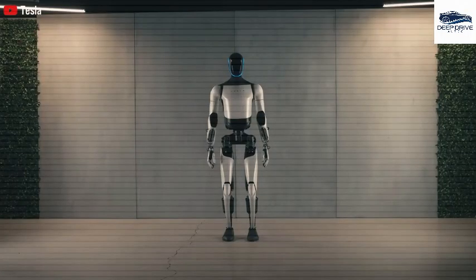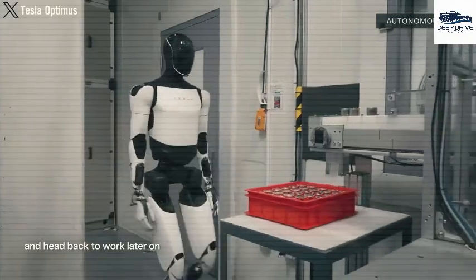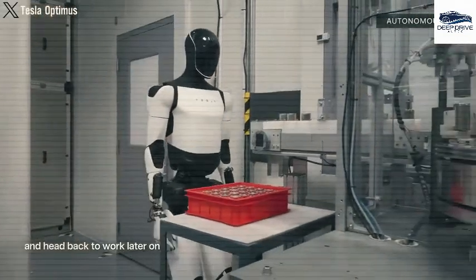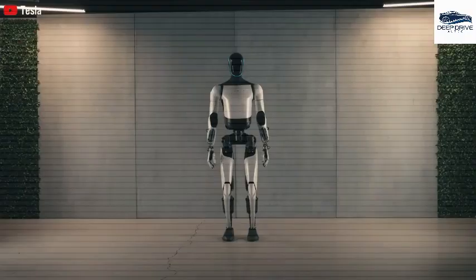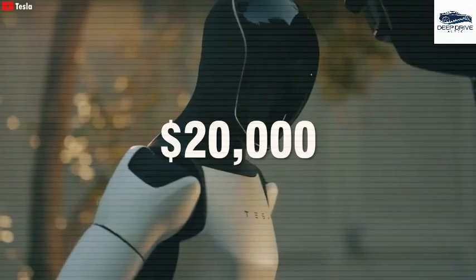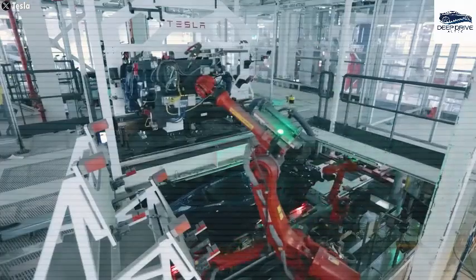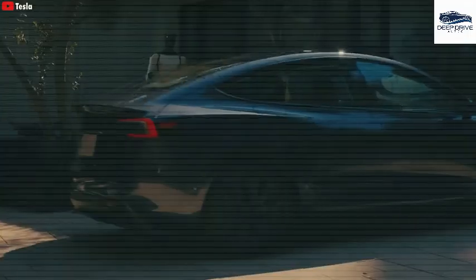Optimus will also gain access to innovative language recognition and interactive features, allowing for natural communication with users and adaptive learning from their preferences, facilitated by an integrated microphone and speaker. The forthcoming Gen 3 Optimus is set to undergo a comprehensive redesign emphasizing lightweight materials such as carbon fiber, aiming to significantly enhance both durability and maneuverability.